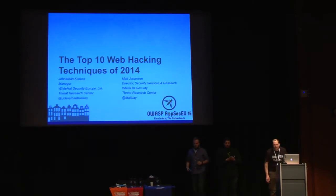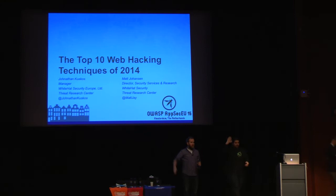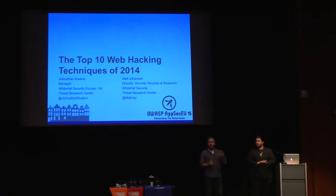We're going to be talking about the top 10 web hacking techniques of 2014. Hi, everybody. So how many of you have seen a version of this talk before? Top 10 web hacks in previous years. A few of you. You don't count — you work with us.